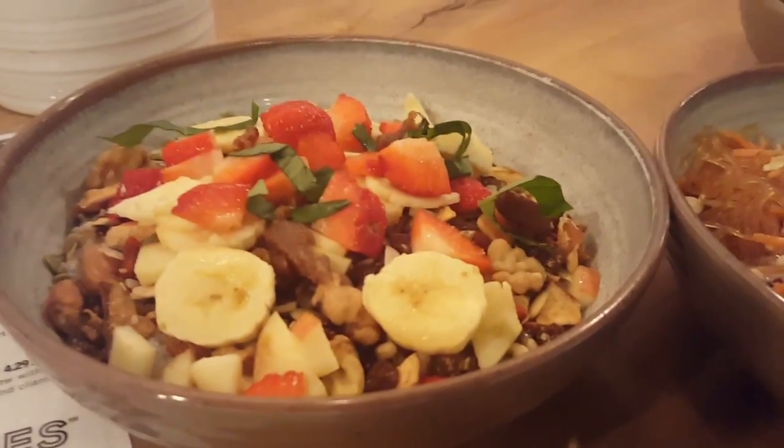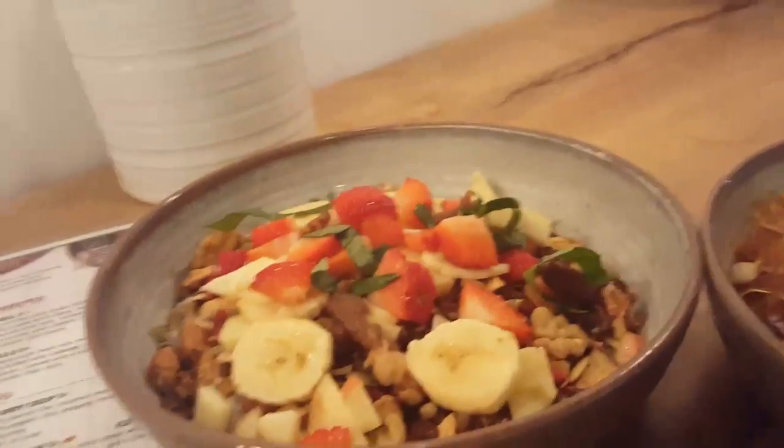And you can just see, this is just beautiful. And it's honestly not that expensive. I'm going to read off the menu of what this is.